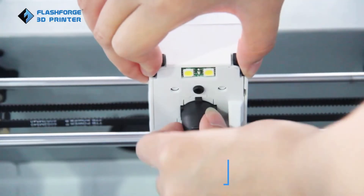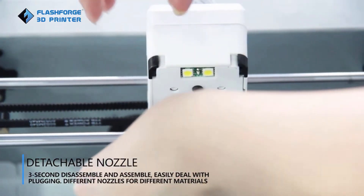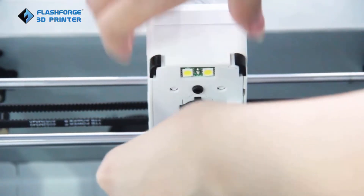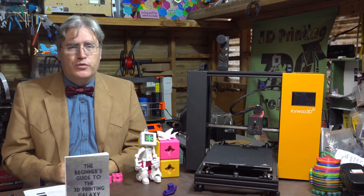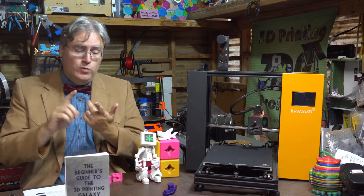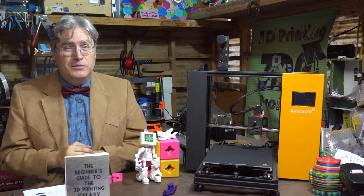This is why I assign a pretty good score to the Flash Force Adventurer 3. One of the most common failures in 3D printing is the nozzle, and replacing the nozzle on most 3D printers involves getting your hand in among hot parts. The Adventurer 3 responded to that by making a nozzle where you literally just push two buttons, pop it out, and pop a new one back in — and that to me was huge, a major step up in the ease of use score. It also has Wi-Fi and a great user interface, making it one of the easiest 3D printers to use ever.